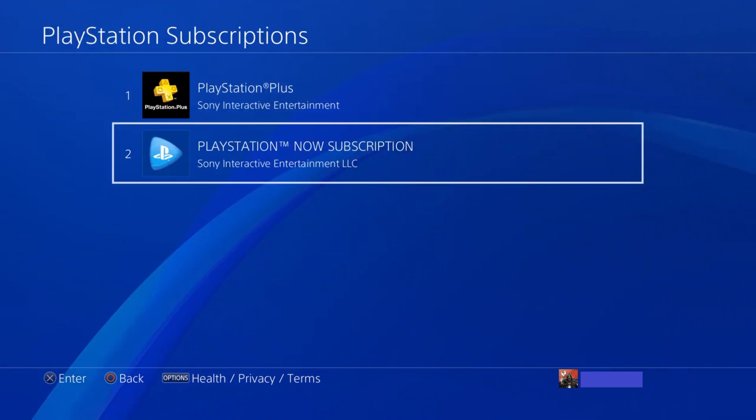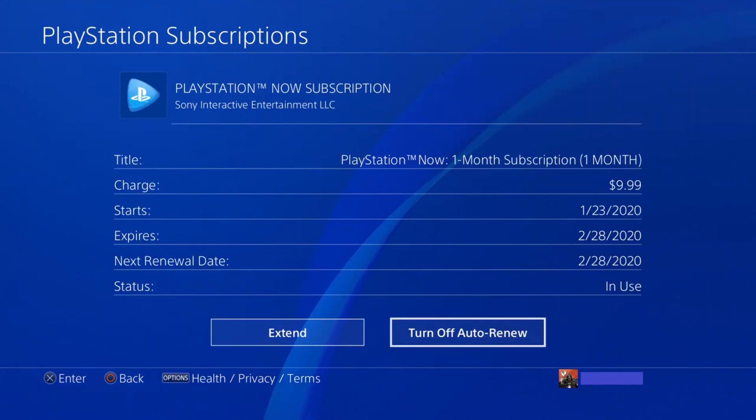Step 5. Choose PlayStation Now Subscription. An information screen appears with information about your PlayStation Now subscription. Specifically, you'll want to note the date the service expires, as that's how it's going to tell you how long you'll still have access to the service after cancelling.